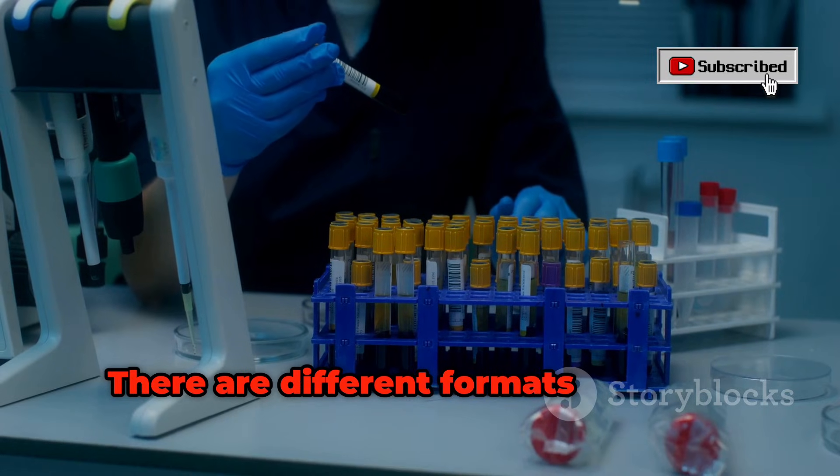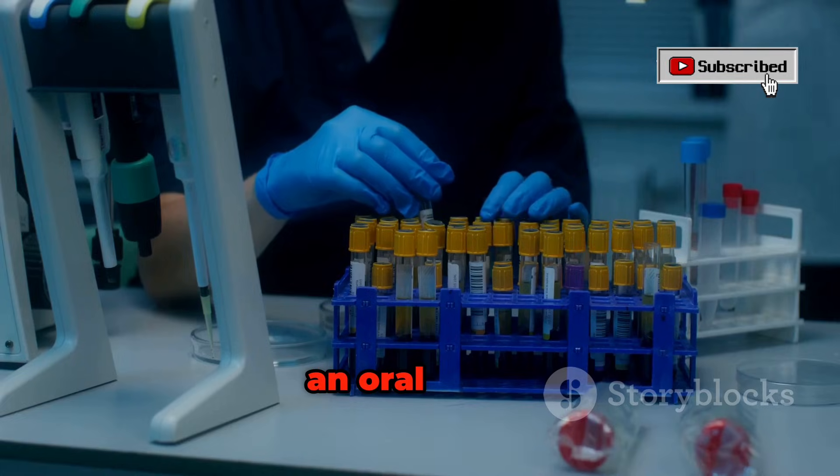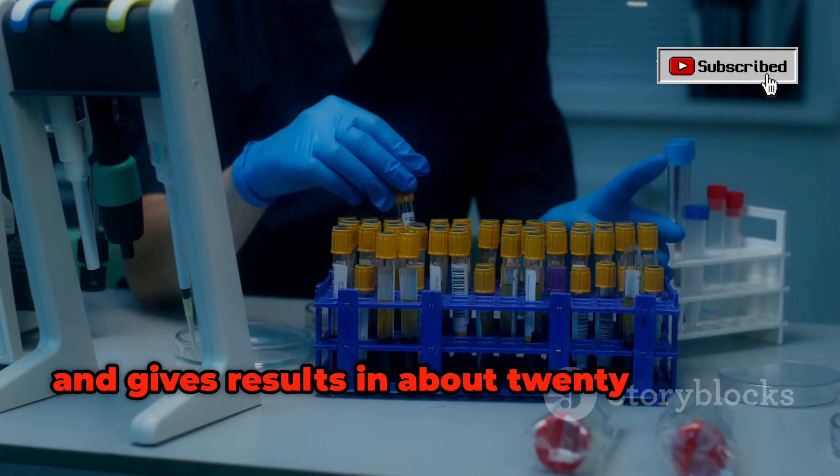There are different formats, like the ELISA lab test and the rapid test, which just needs a finger prick or even an oral swab and gives results in about 20 minutes.